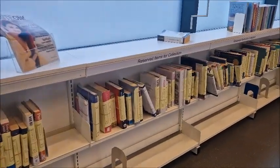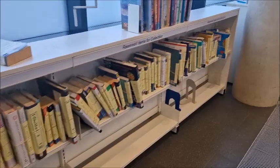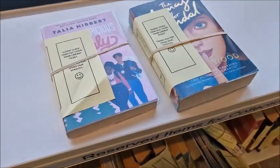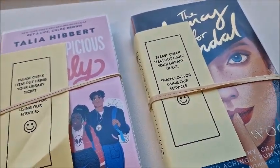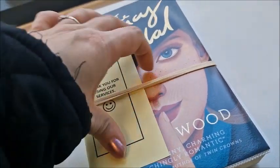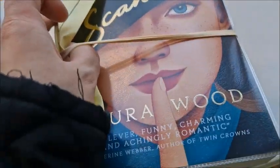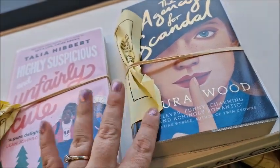Over here is the reserved item section, which I'm looking for a book I've got to collect. I thought I was only collecting one, but two of them are here — so that's good. I've got one called Highly Suspicious and Unfairly Cute, and also this is Laura Wood's new book — The Agency for Scandal. So yeah, they've both come in.